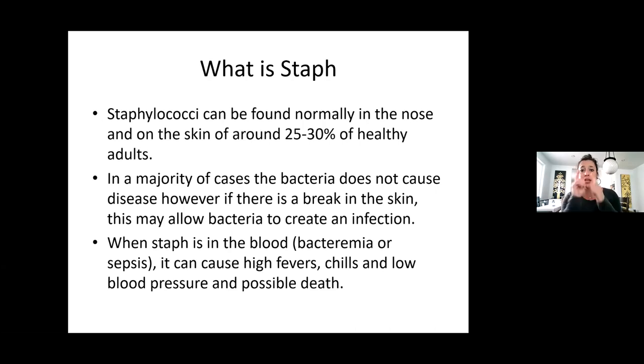Staph is colonized and lives in our nose and on the skin of around 25 to 30% of healthy adults. In the majority of cases it doesn't really cause a disease. However, if there's a break in skin or your immune system is a little depressed, it can become one of those abscesses.